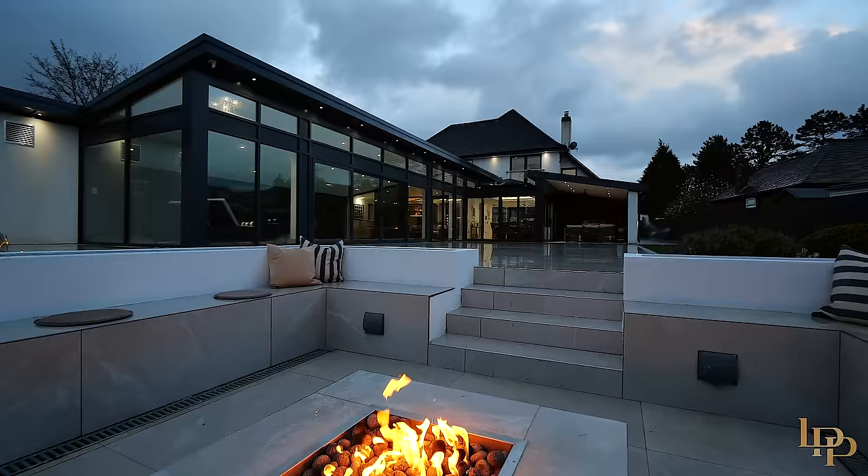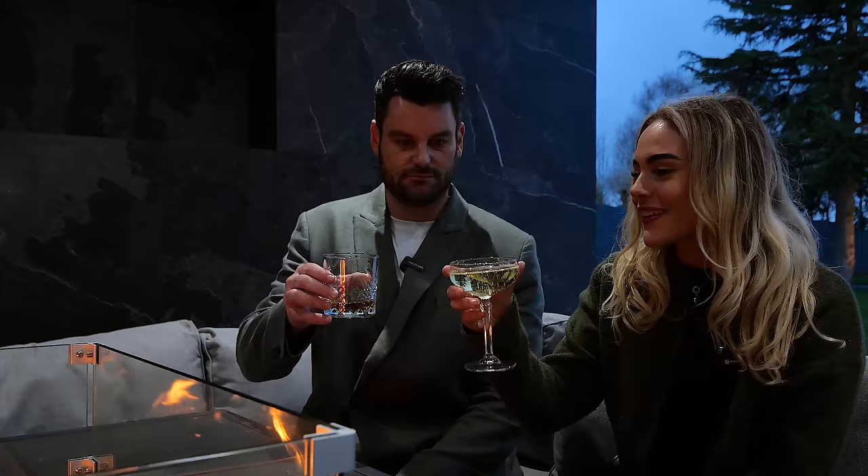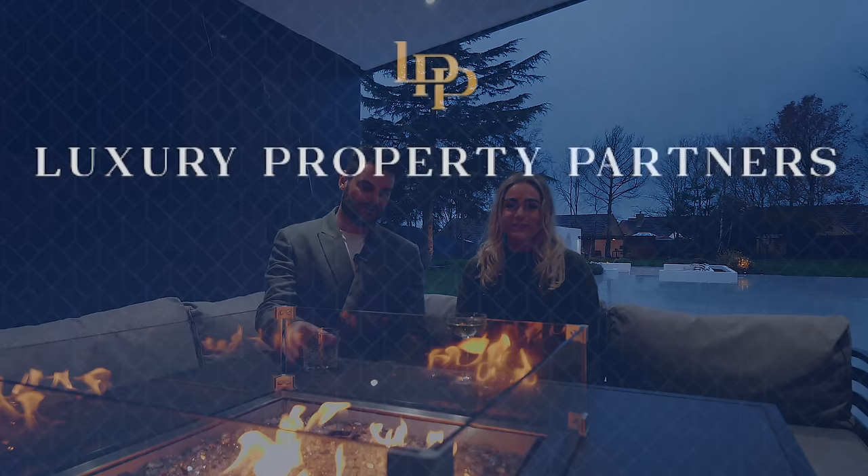So you now join us at the end of the tour by this beautiful fire pit in the outdoor kitchen. We hope you've enjoyed the tour as much as we have — we'd love to invite you to our exclusive open house, but if you want any more information please contact us on the details that follow. We'll see you next time.